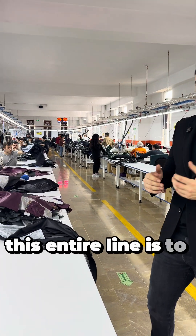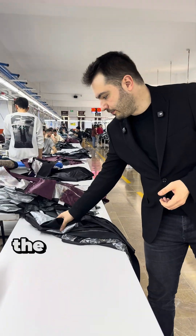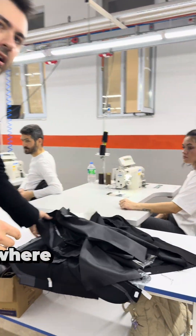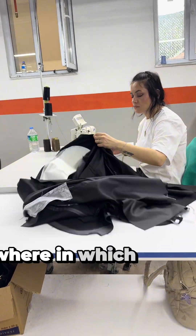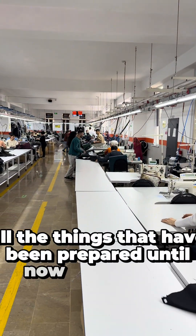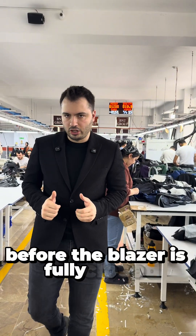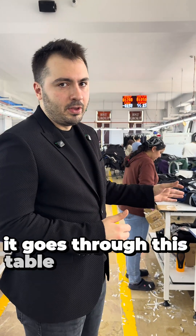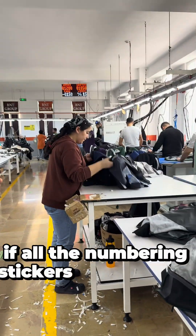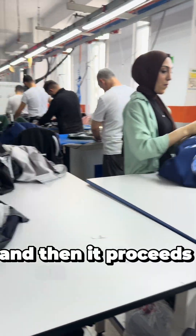This entire line is to prepare the inner lining of the jacket. Once it's finished, the finished inner lining goes from this line to this, where all the panels and all the things that have been prepared until now get sewed together. Before the blazer is fully closed, it goes through this table, in which they check if all the numbering stickers are taken off. And then it proceeds on to closing.